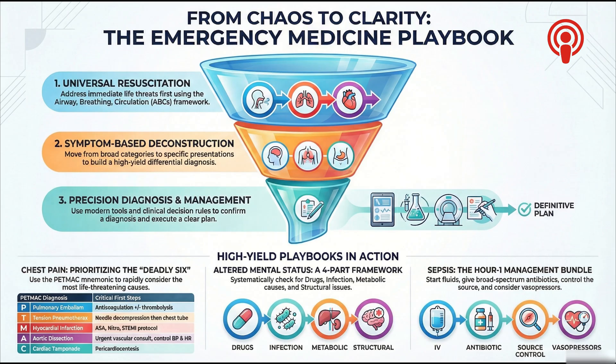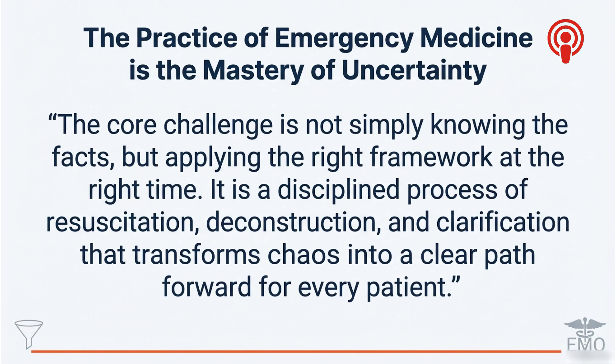This has been a journey down the funnel of clinical reasoning — starting wide with universal resuscitation, moving through the intellectual work of symptom-based deconstruction, and narrowing down with precision diagnosis. The big takeaway and fundamental truth of this work is that emergency medicine is the mastery of uncertainty. It's not about knowing everything; it's about having a disciplined process that transforms chaos into a clear path forward. The process is the solution. Think about how these structured frameworks — PEPMAC, the hour-one bundle — could apply to high-stakes decisions in your own life.